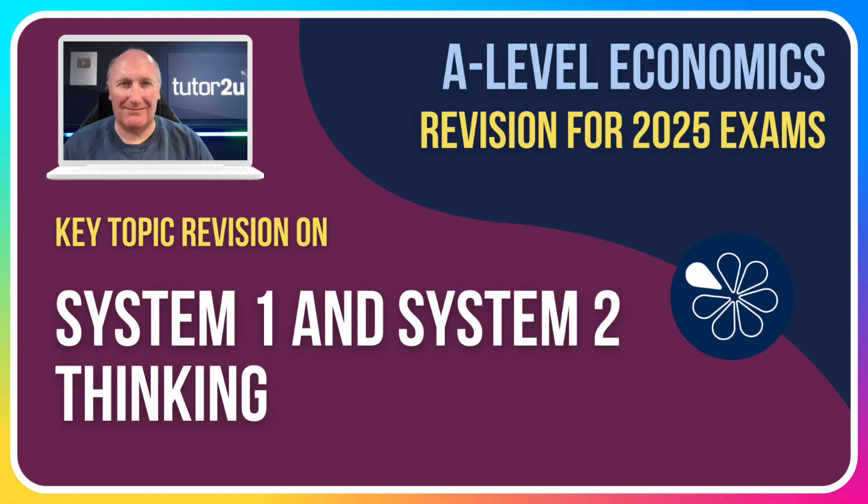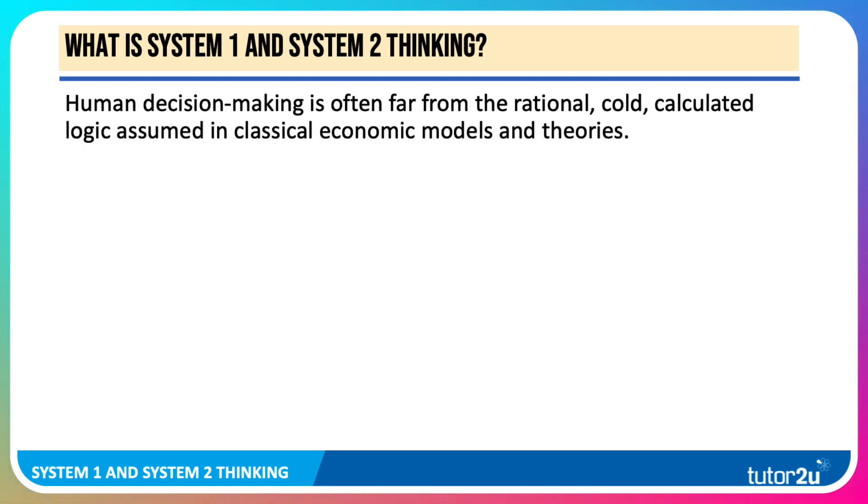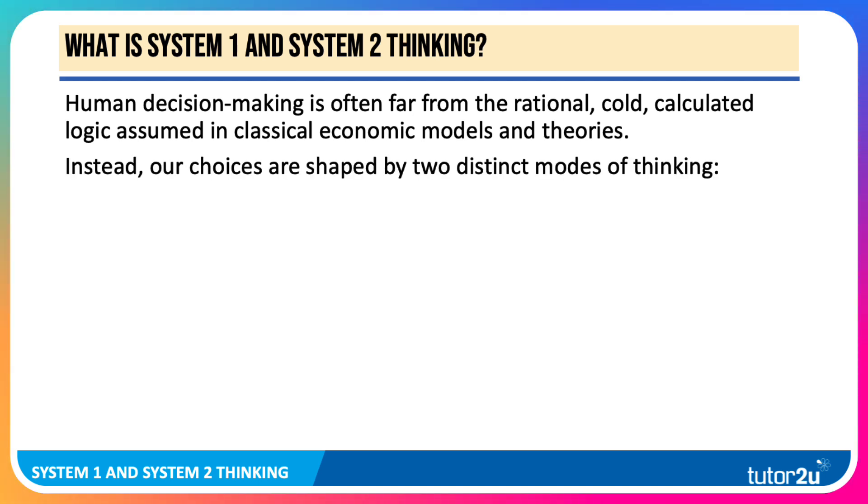In this revision video, we're going to take a look at System 1 and System 2 thinking. Human decision-making is often far removed from the assumption of rationality, cold, calculated logic assumed in classical models and theories. People don't always size up all the costs and benefits of every single decision. Instead, our choices are shaped and framed and influenced by two distinct modes of thinking.